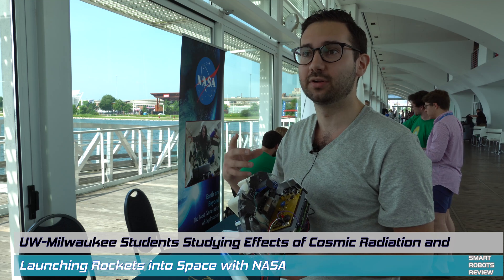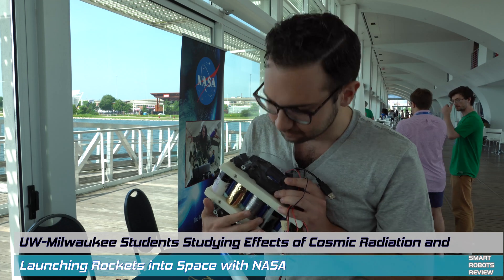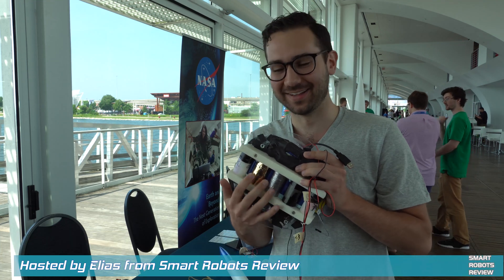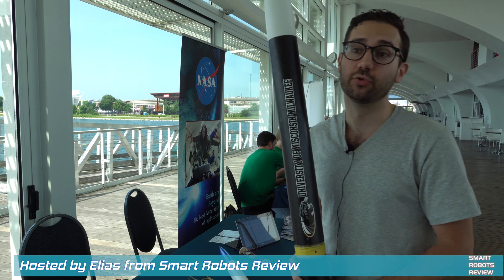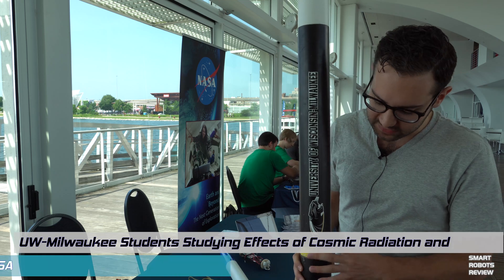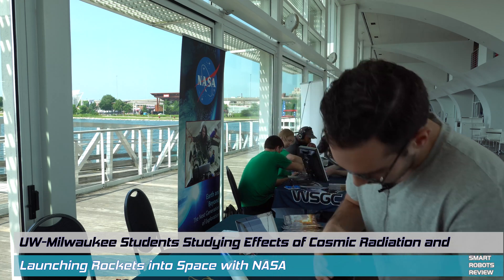Hey everybody, welcome back to Smart Robots Review, the show that reviews robotics and other fantastic tech from around the world and out of this world. I'm your host Elias, and on this episode we'll learn how students from the University of Wisconsin-Milwaukee are working with NASA to learn rocket science and conduct experiments to understand what happens to DNA when exposed to cosmic radiation. This is another in a series of mini-episodes prepared after visiting Milwaukee's Discovery World Museum during the Apollo 11 50th anniversary celebration on July 20th. Let's kick it off.